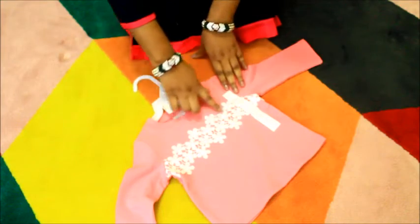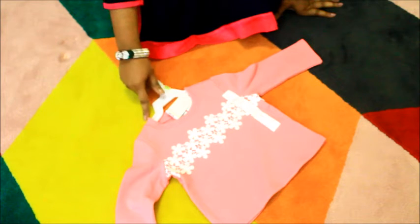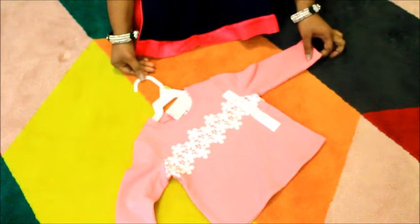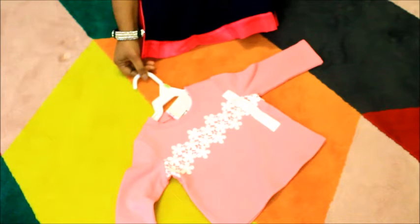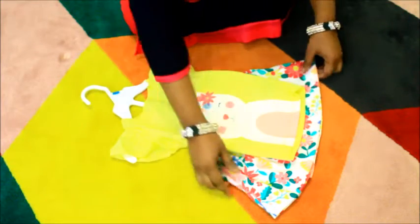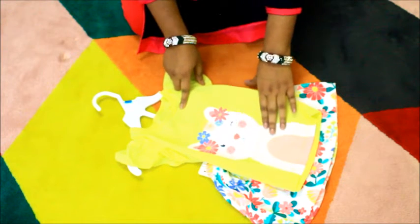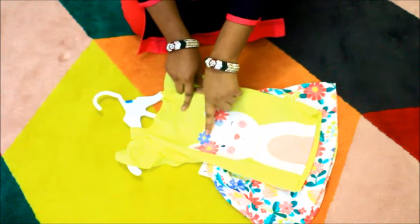First I'm going to show you my daughter's clothes. There's a pink color top with a rounded neck and a white lace design on the top. Here's another outfit — it's a top and skirt set. The top is yellow color with a rounded neck and a cat design on it. I really like it.